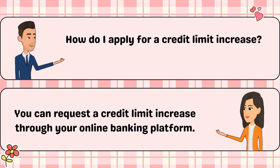How do I apply for a credit limit increase? You can request a credit limit increase through your online banking platform.